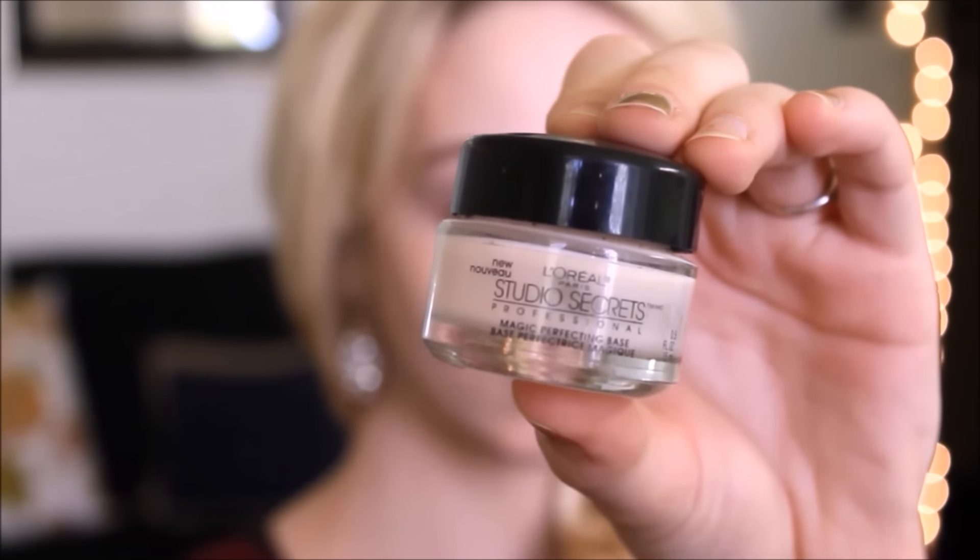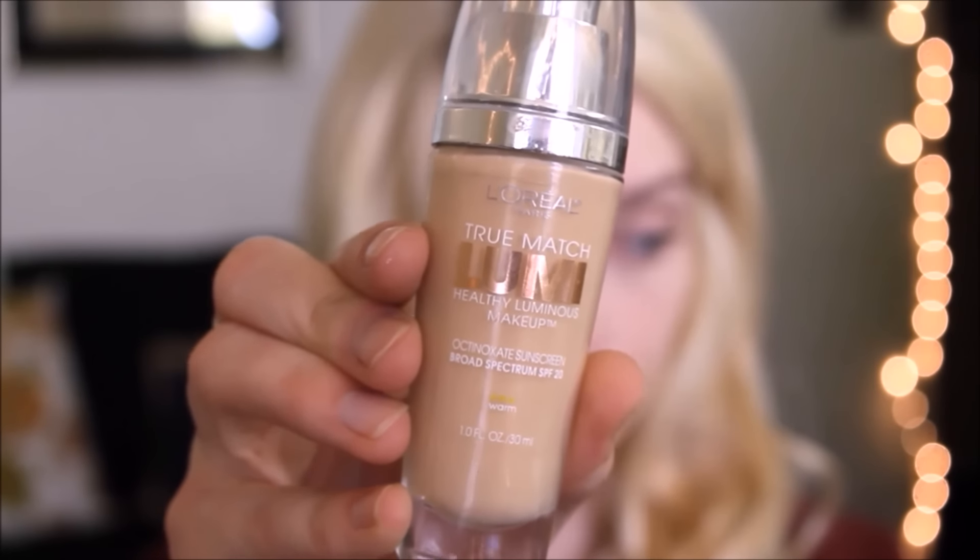I hope you guys are having a great holiday so far — Happy Thanksgiving! I'm going to go ahead and start. We're starting out with our primer. I'm just putting this primer on my t-zone to make sure that everything lasts all day long through any parties or naps I take after Thanksgiving meals.